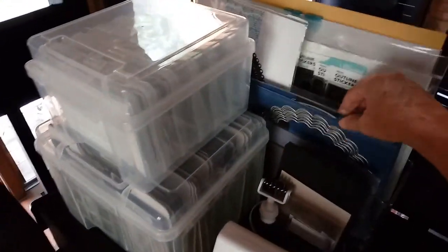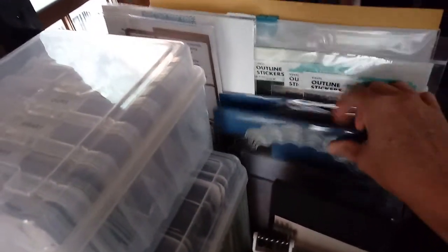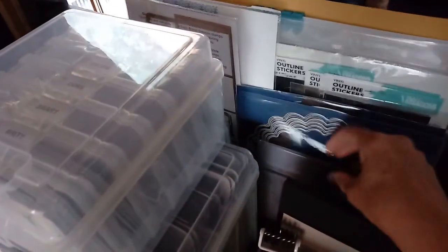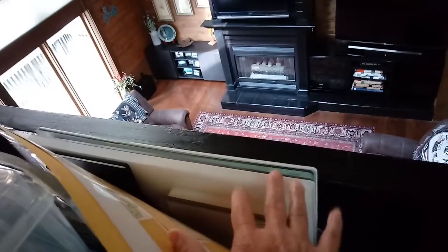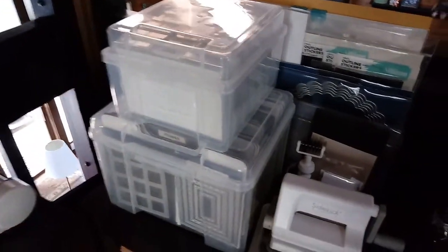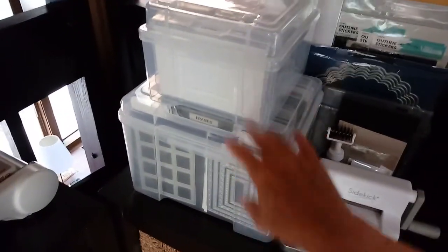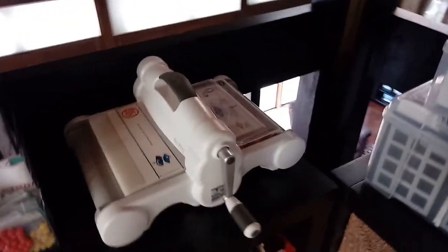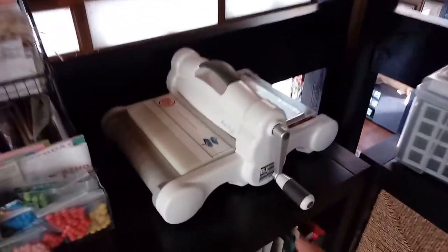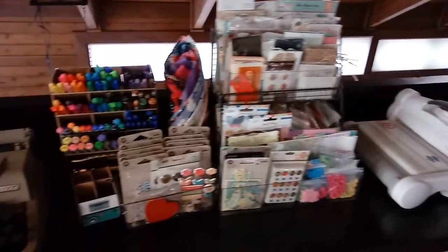Over here I've got my dies and Big Shot. I store these tall things that don't fit in the die storage box by standing them up so I can flip through and see everything. I've got the extra Big Shot boards stored in a tall fridge container — I like it that way. This box holds my dies, and here are some photos I'm about to scrapbook. Here's the die cutting machine — it's the Big Shot Plus.